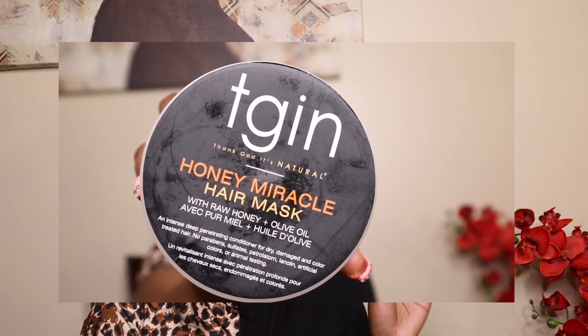I'm going to start off with the TGIN Honey Miracle Hair Mask. This hair mask is literally always sold out because it is that good. I did a video using this product — I'll link it above — and my hair absolutely loved this hair mask. It has raw honey and olive oil and it's an intense, deep, penetrating conditioner for dry, damaged, and color-treated hair. I normally use this when my hair needs a little extra TLC because my hair gets very dry. As soon as I put it on, I can finger detangle, my hair feels so soft, and when I rinse it out, my curls are popping.